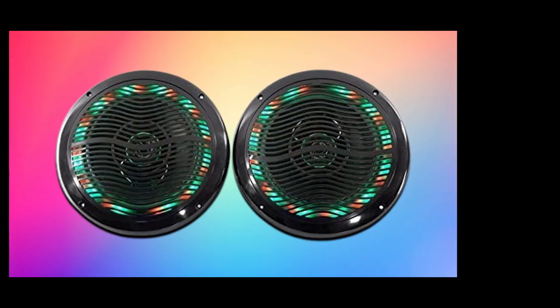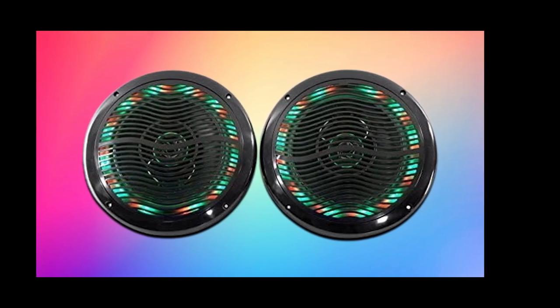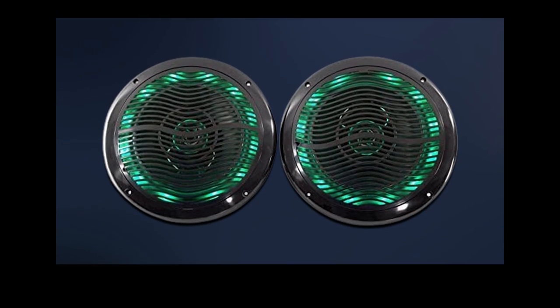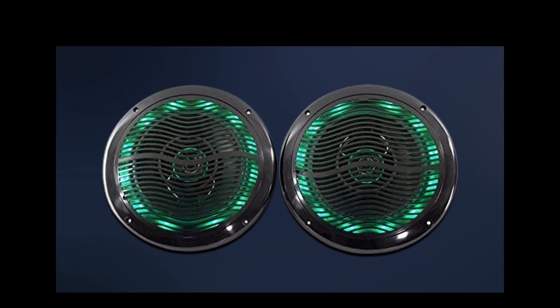The half-inch polymer tweeters produce incredible highs. The speakers have an impedance of 4 ohms and a frequency response of 55 to 20kHz. They have an awesome LED lighting system with 19 dynamic modes. You can adjust the lighting modes, the 20 switchable static colors, and strobe the lights via the remote.